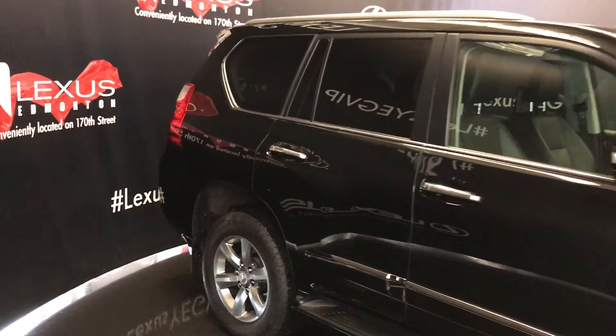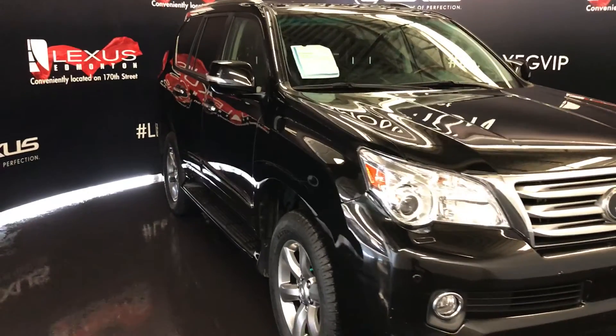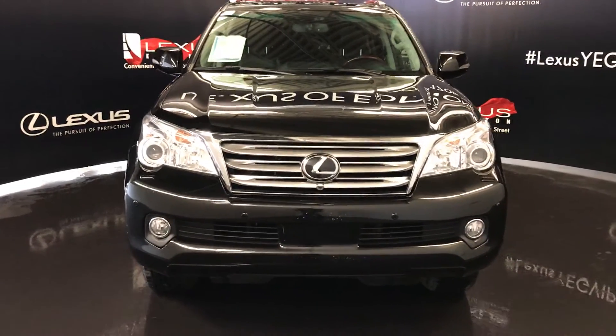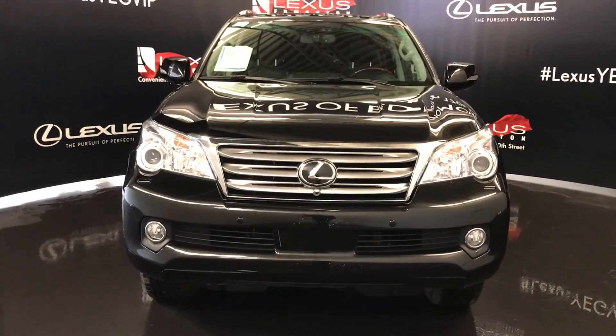Integrated turn signal lights in your side mirrors, auto dimming, power folding, windshield wiper de-icer, adaptive front lighting system, automatic high beam feature, HID headlamps with headlamp washers, fog lights, clearance sensors, front tow hooks, engine block heater, and so much more. Come on down to Lexus of Edmonton and check out all of our pre-owned inventory.